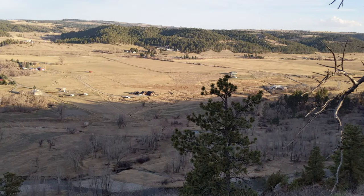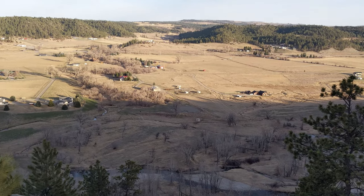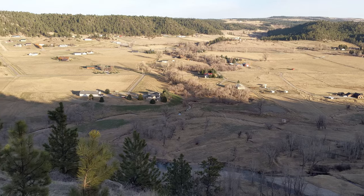Along this trail there are quite a few places where there's some nice views of the Stillwater Valley and the Stillwater River.